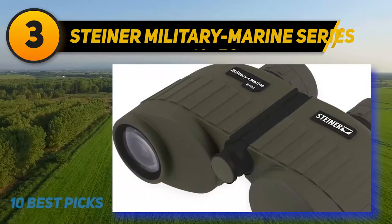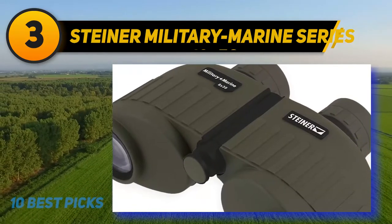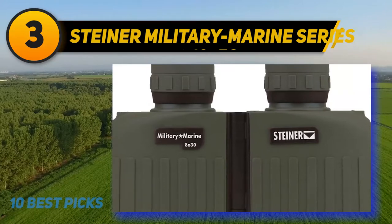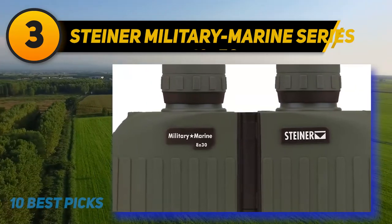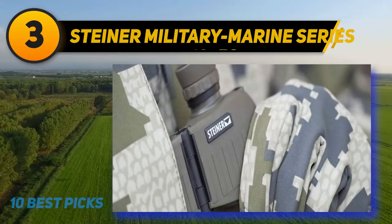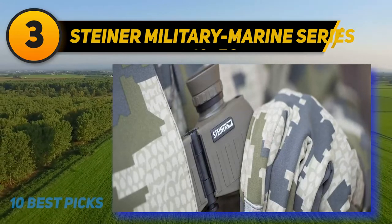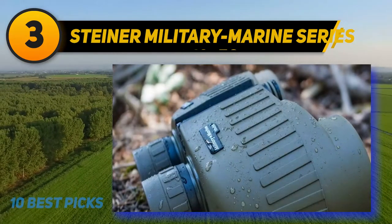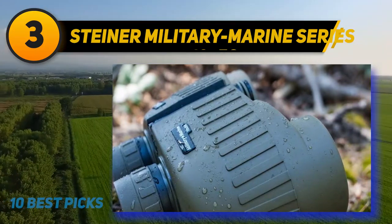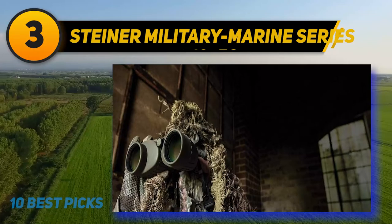At number 3: Steiner Military Marine Series. These Steiner military marine binoculars feature lightweight tactical precision optics for any situation. The 8x30 model can zoom in eight times and provides sharp images in a portable design. These military grade binoculars are built to last with their Makrolon housing made of rugged polycarbonate with NBR long life rubber armoring. These military marine binoculars can endure 11 G's of impact and offer a non-slip grip.